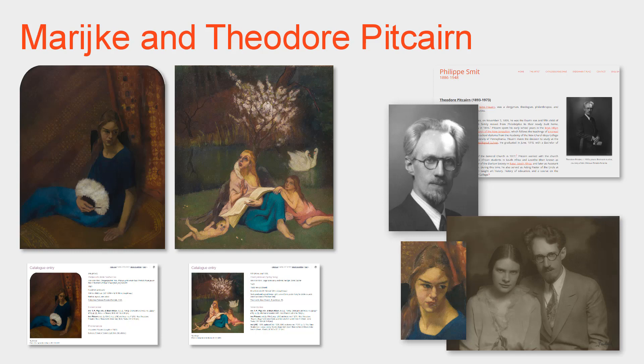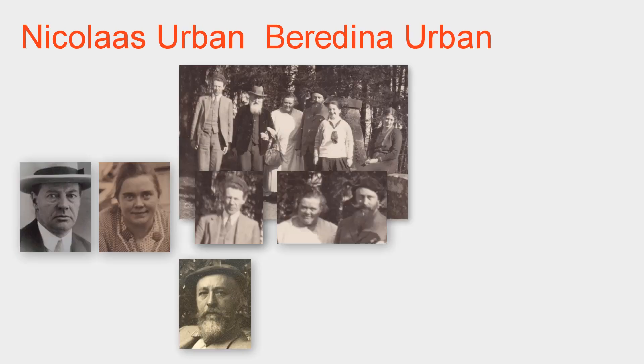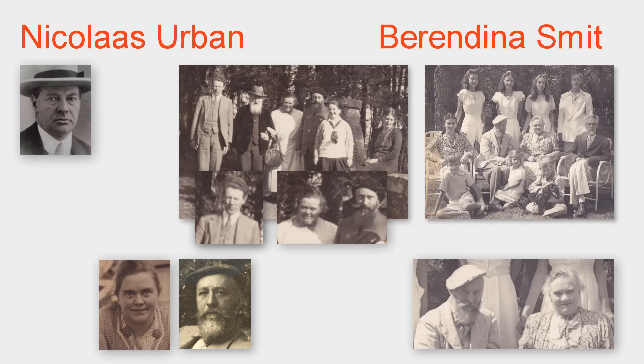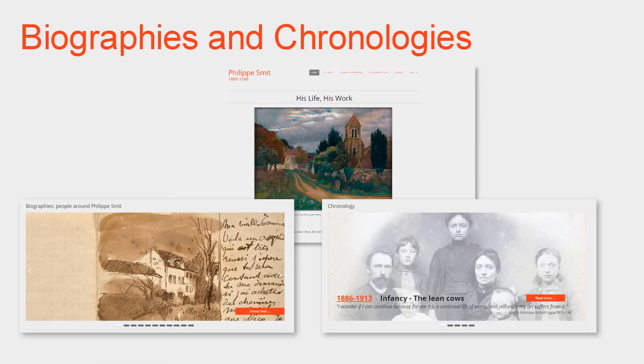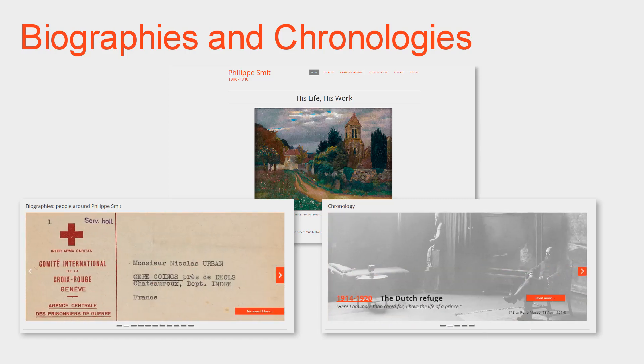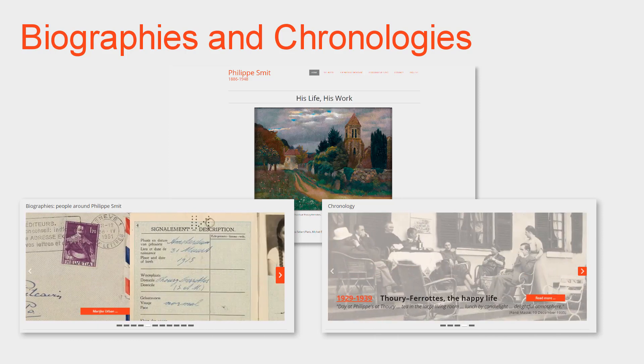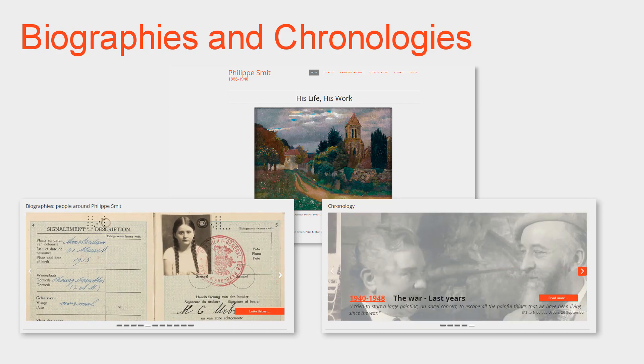He would encourage and support the artist throughout his life. Nicola Urban and Philippe Smit would remain close friends always, despite changes in the Urban family. The Urbans were divorced in 1928, and Nicola soon remarried. Berendina and Philippe would make a life together; they were married in 1940. The website arranges these stories in interesting biographies and chronology pages, with one aim being to help understand the aesthetic challenges faced by Smit, as well as some of the themes of his works.